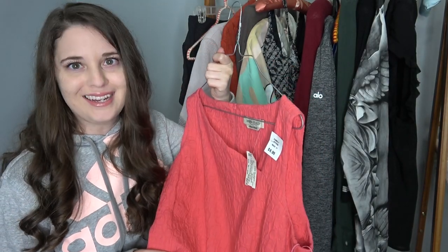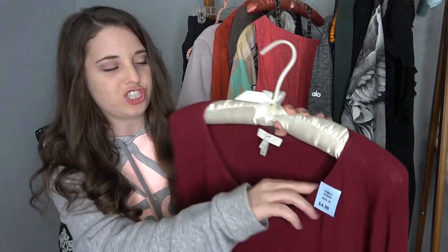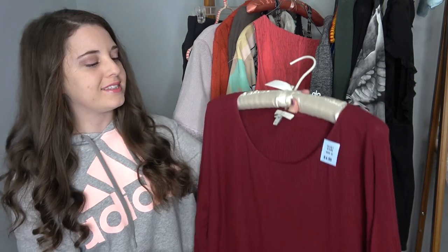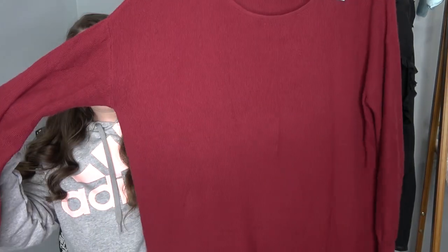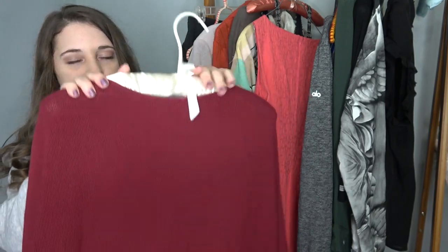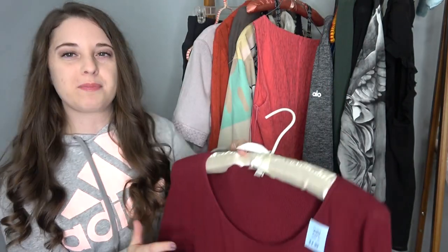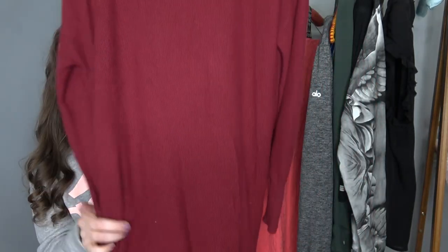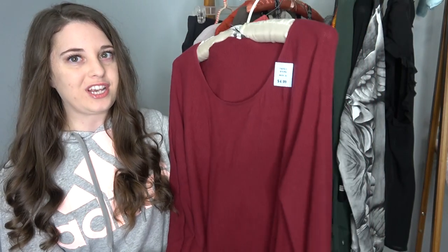I do like to pick up the brand Joie, especially when I can get it cheap. It was half off, just $2.50. This is just a red cashmere sweater. I'm trying to pick up things for fall, so I'm hoping this will go for at least $40. It's in great condition.